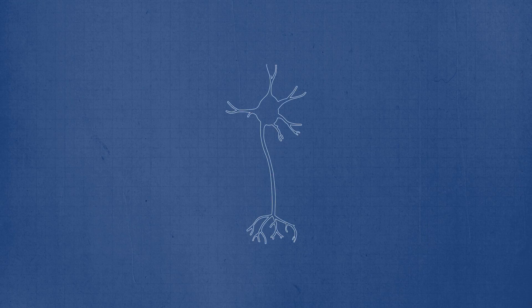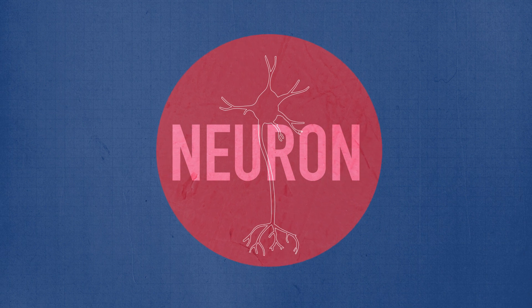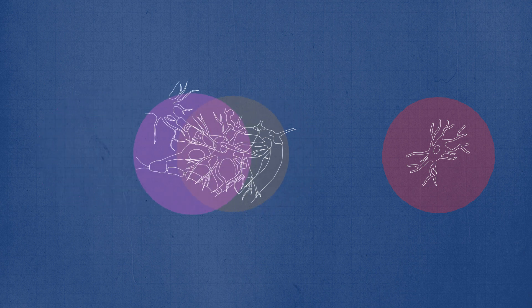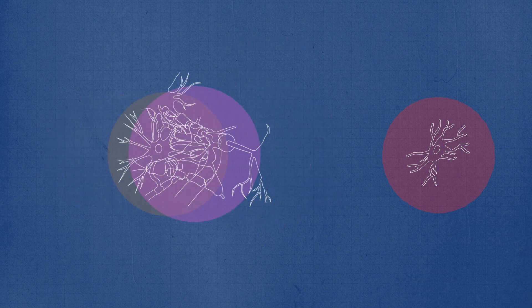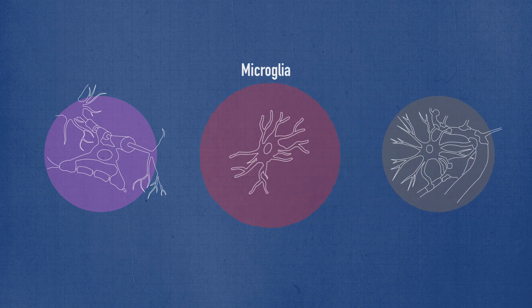Traditionally, we would always focus on neurons — we've been very neuron-centric. The prediction by many scientists would have been that neurons are primarily affected by ageing. So the most surprising thing about our study was that actually that wasn't the case, and it was glia that were primarily affected. Glia are a major component of our brain: some form an envelope around neurons, insulating them; others support them with nutrients; and other types are more like an immune system of the brain.